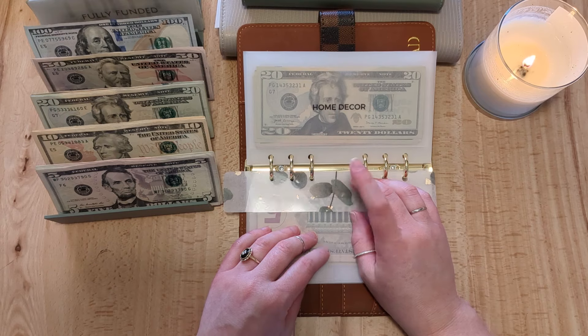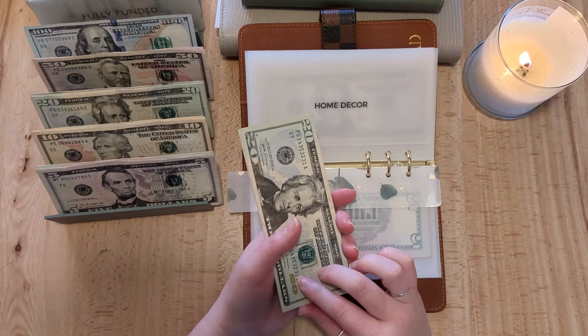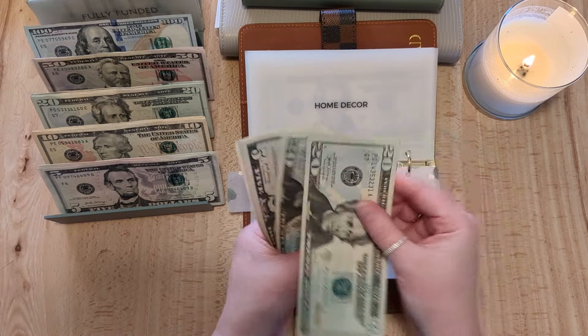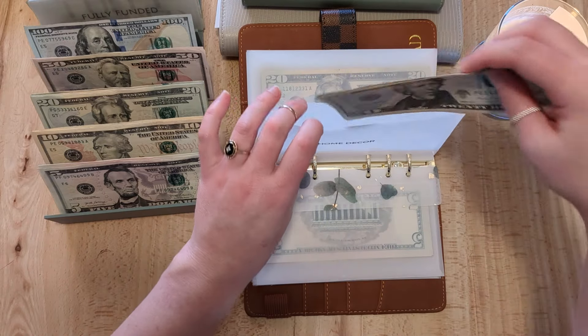If I can find a picture of the home, I'll try and insert it so you can see what our new home looks like — I'll have to block out the address. Home decor is getting $5, so now it has $60 in home decor.